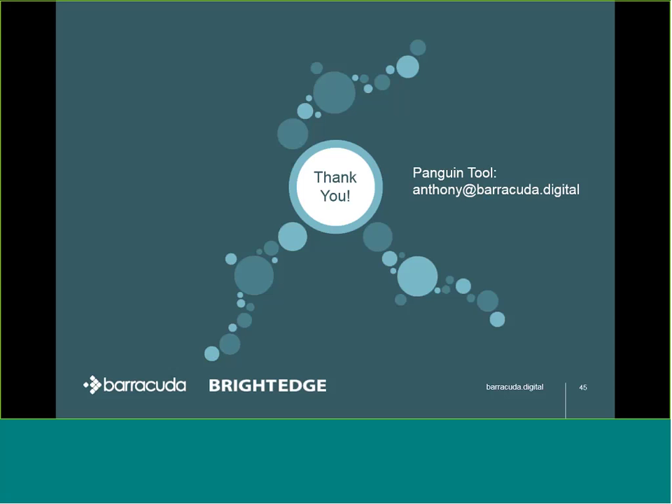Thank you very much. If anyone is interested in using the Penguin tool, my email is there. We'll now move to Q&A. A couple of questions have come in. I'll send out links to the deck and recording so everyone can review the material. The first question is: you mentioned paid content promotion — what do you mean by that?